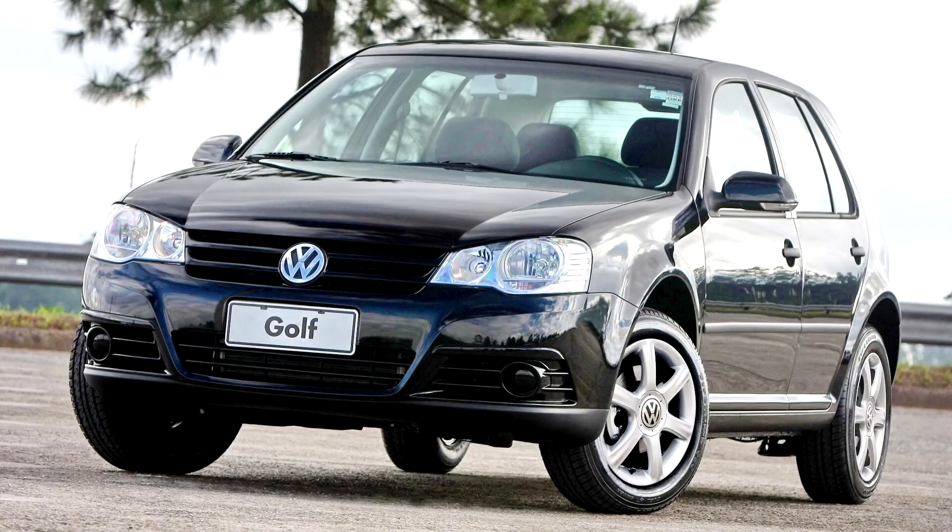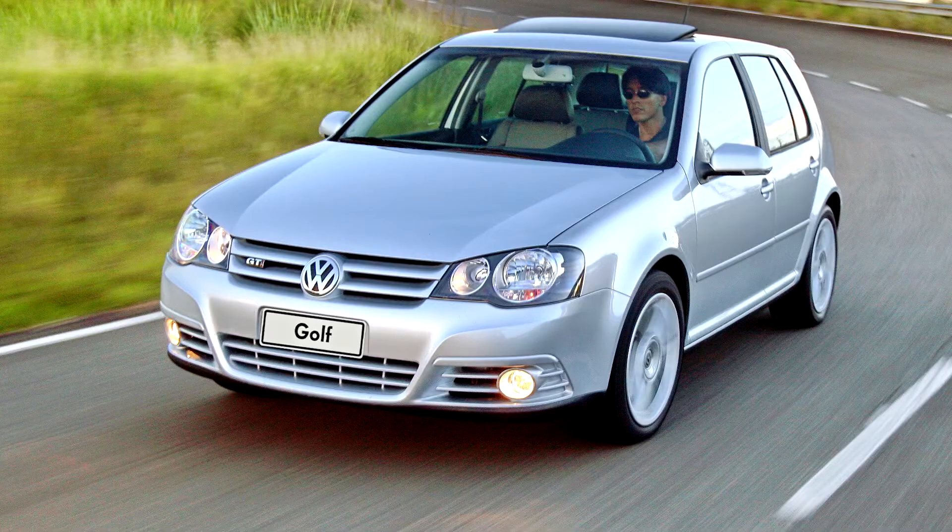As with the earlier three versions of the Golf, the UK market received each version several months later than the rest of Europe. The hatchback version was launched there in the spring of 1998 and the Estate some 12 months later, around the same time as the Bora.